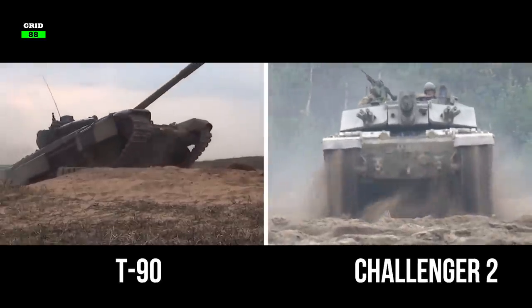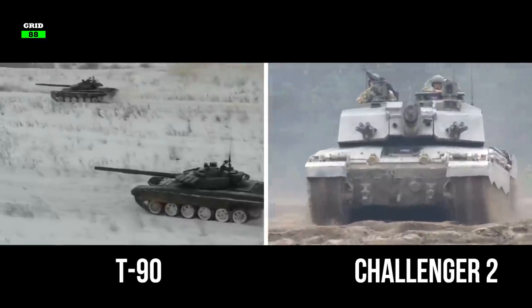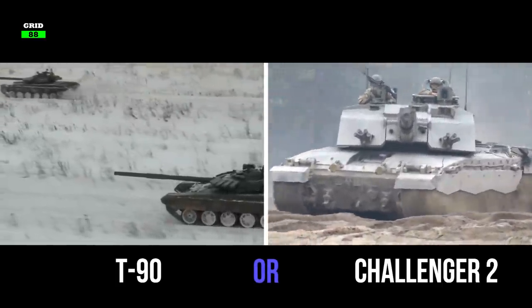So, which tank do you think would win in a one-to-one battle? Russia's T-90 or the British Challenger 2? Let us know in the comments.